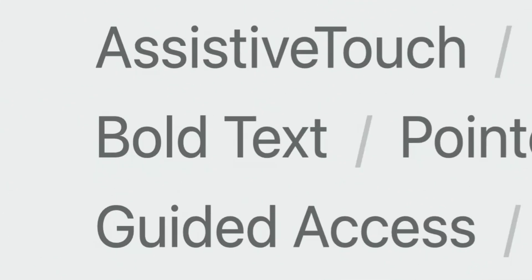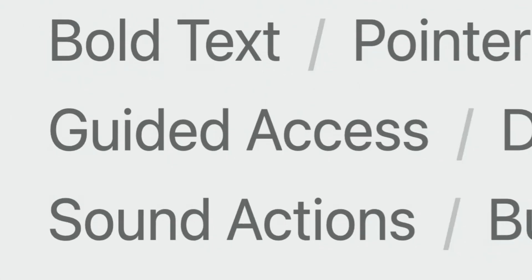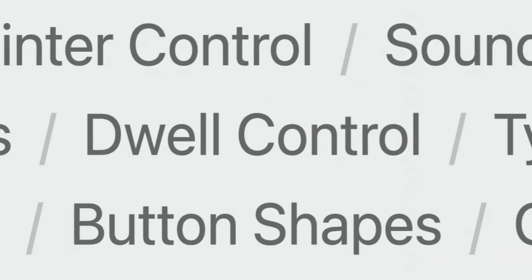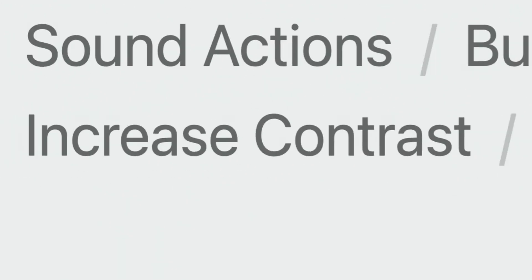It will also include voice control, bold text, pointer control, sound recognition, guided access, dual control, type to Siri, sound actions, button shapes, color filters, increased contrast, and hearing aid compatibility. So pretty much most, if not all, the accessibility features available on iPhone.